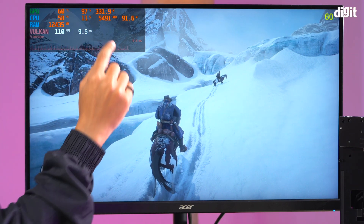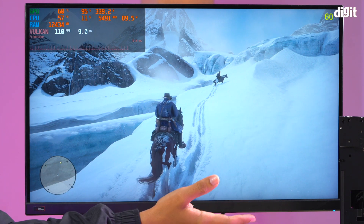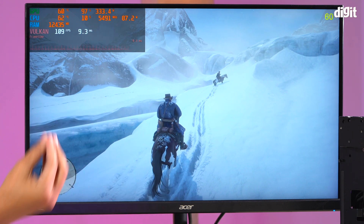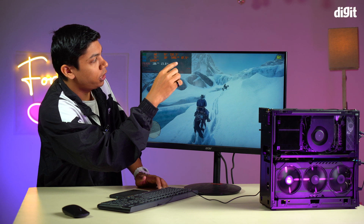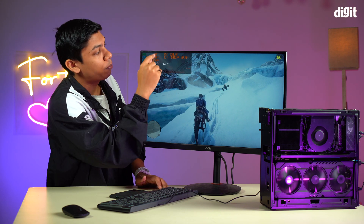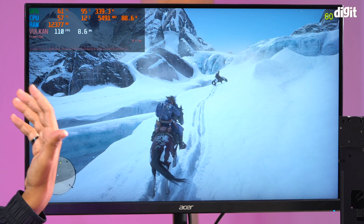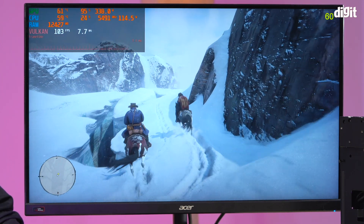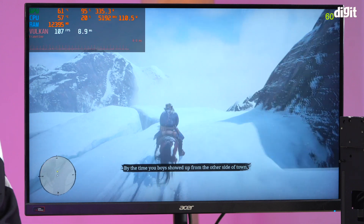Now let's talk about thermals and power consumption. As you can see, we are consuming around 344-345 watts from the GPU and around 90 watts from the CPU. So the i9 is consuming 90 watts and the 3080 Ti is consuming around 350 watts at the top. Looking at temperatures — the GPU is running at 61 degrees Celsius and the CPU is running at 60 degrees Celsius. The GPU is being used at up to 95% overall usage.